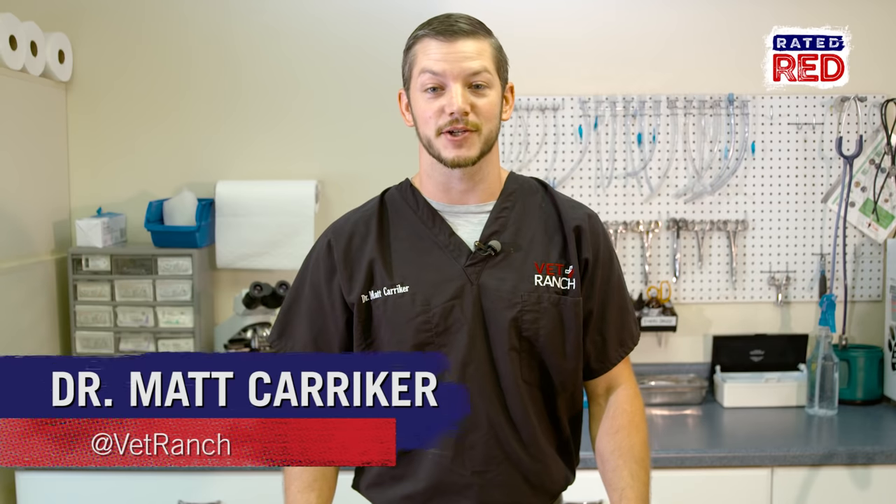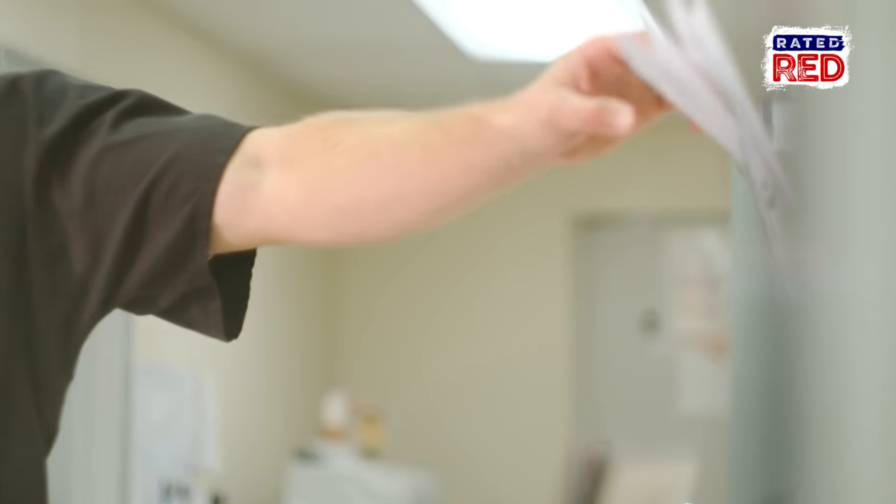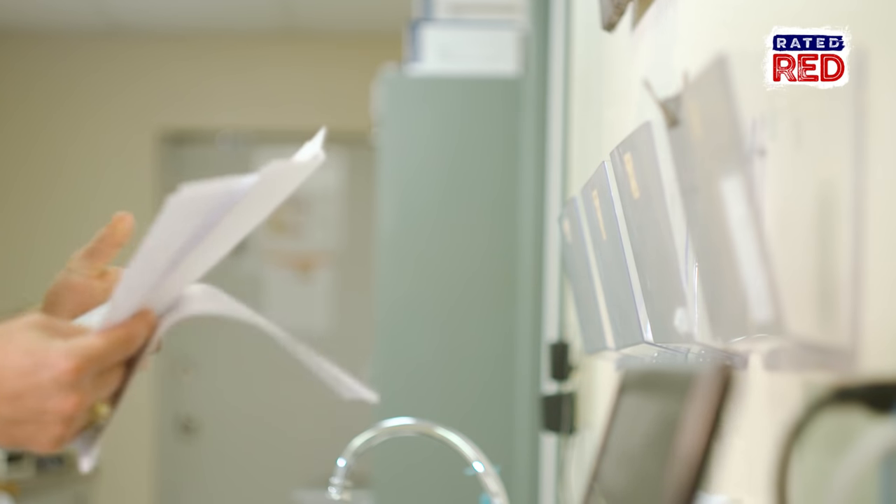I'm Dr. Matt from Vet Ranch and we're in San Antonio, Texas. Right now we are at our Vet Ranch Animal Hospital — it's a regular functioning animal hospital that we do our Vet Ranch videos out of.